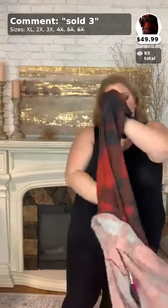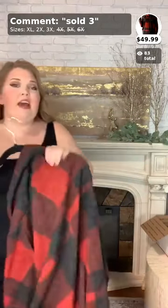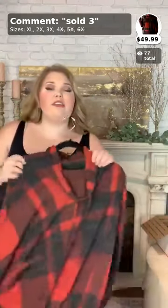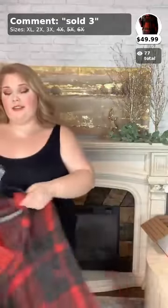I wear a 3X in this one — I could probably go down to the 2X, but the only reason I sized up is because of the cowl neck; I don't like it super tight on my neck. But if you like it tight, you can tighten that drawstring, or loosen it like I did. The 3X is considered a size 22-24. This is sold three, $49.99, and it comes in sizes 1X, 2X, and 3X — so cute for fall!